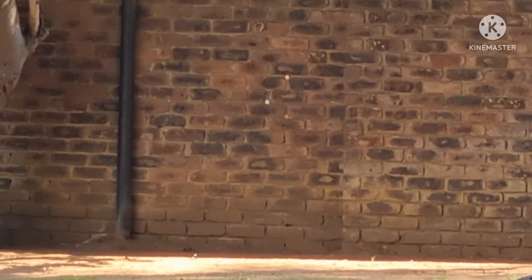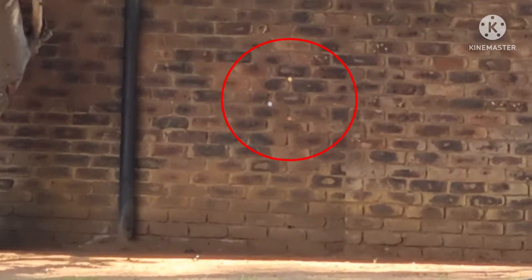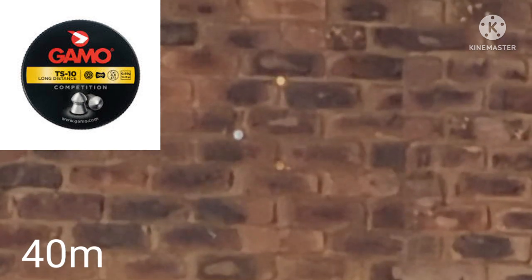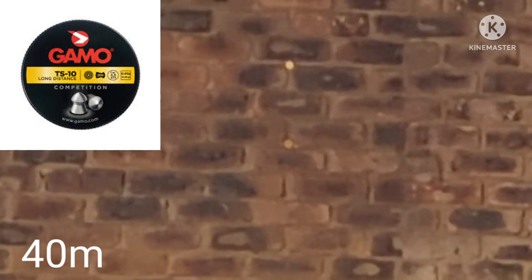All right, so there's our three bottle caps — let's see if we can manage to get some of them. Shooting with the single shot tray today, and like I said, shooting the TS10 from Gamma. One down.